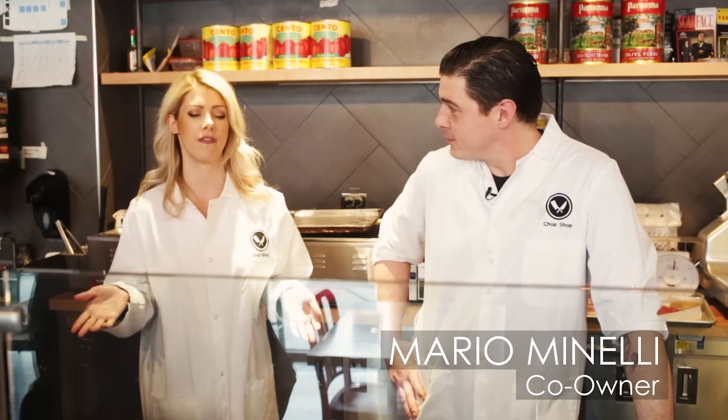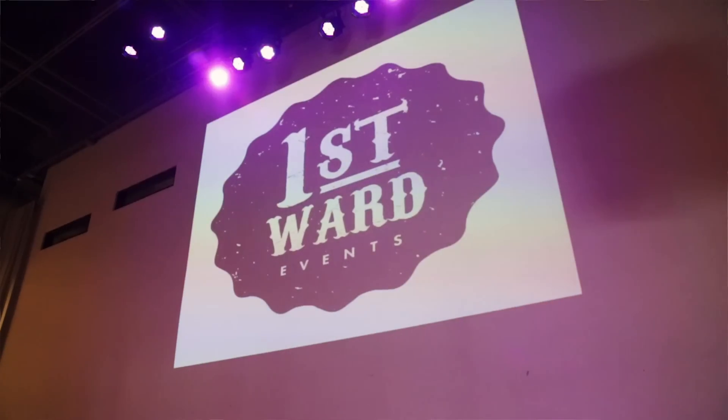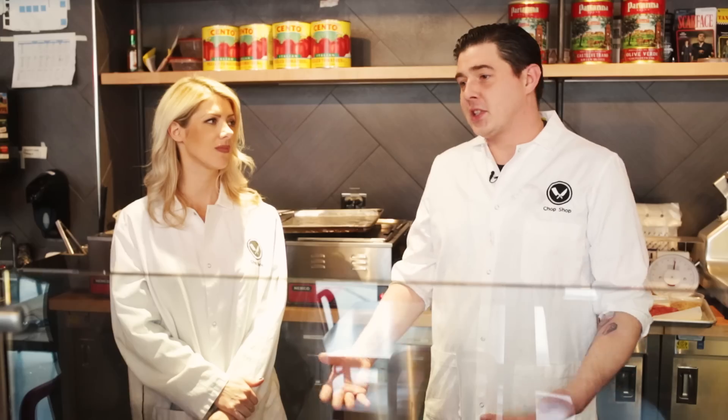Chop Shop is one of my favorite places, but I want to hear more about how you came up with the concept. What we are is a three-tier business. We're a concert venue, a butcher shop, a restaurant, a catering hall — you name it. We kind of try to corner the market. A lot going on.